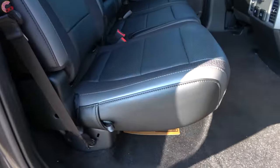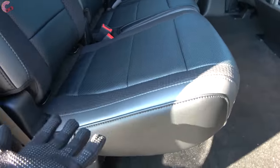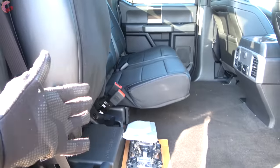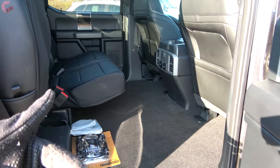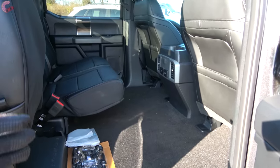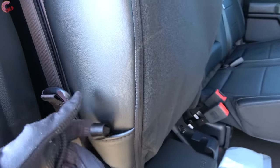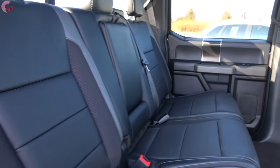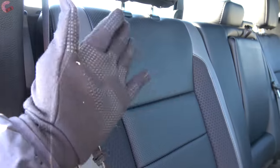Looking at the rear seat's functionality, it is very usable. Being an F-150, all you have to do is yank on it and it will fold up, allowing you to fit pretty much anything — a bicycle, lawnmower, anything you need. Just be mindful if it's raining. To let it back down, just grab the little strap and fold it back down. You can also fold the seatback as well.